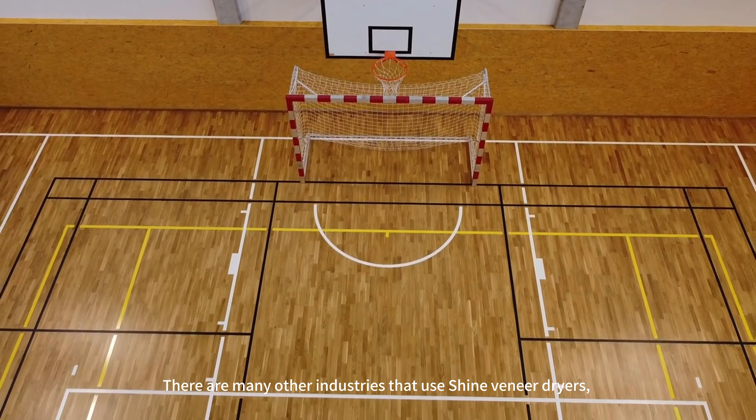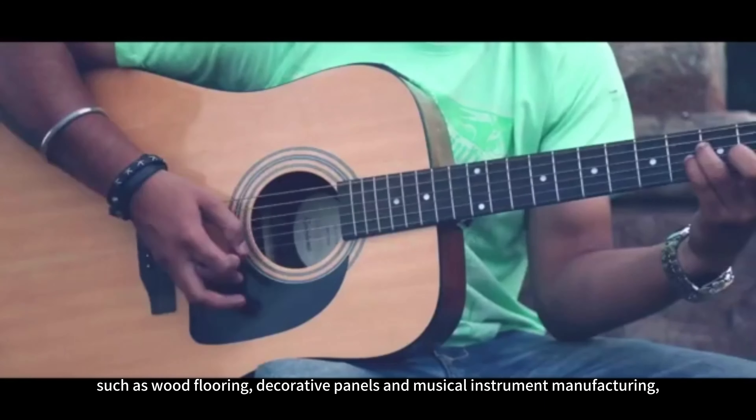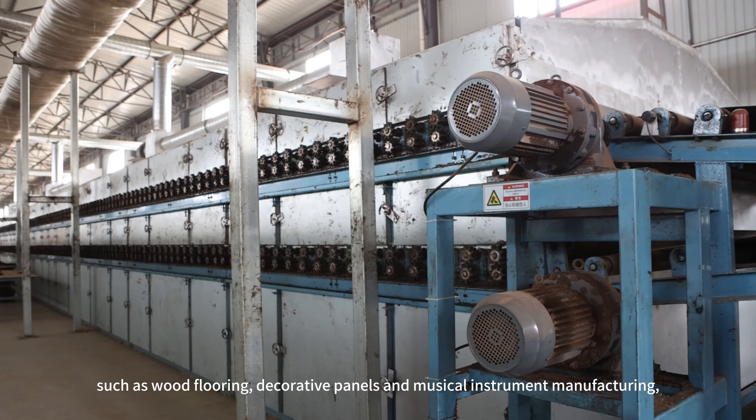There are many other industries that use veneer dryers, such as wood flooring, decorative panels and musical instrument manufacturing.